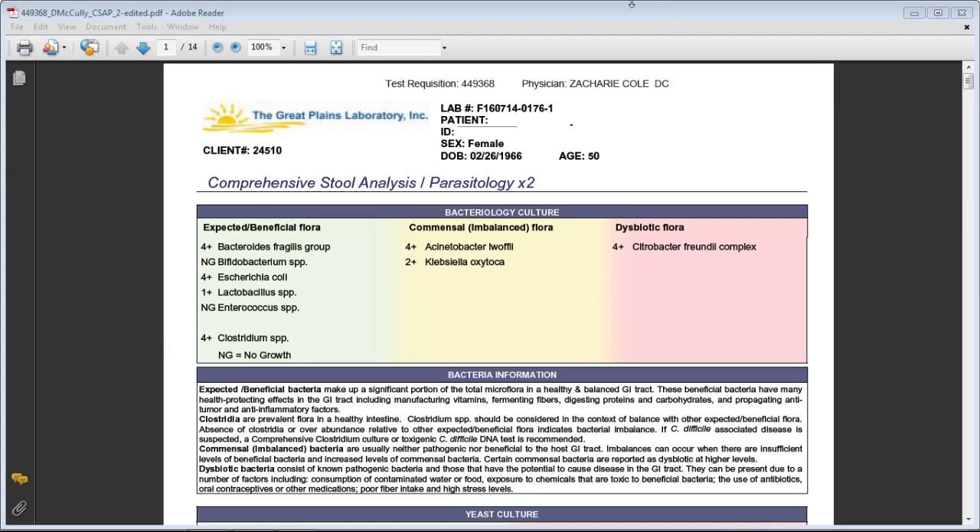Hello and welcome back to training number two. I'm your host Dr. Zachary Kuhl, and today we're going to be breaking down a test called a comprehensive stool analysis. We're going to be looking at some gut markers and how our digestive function and gut health intricately relates back to our thyroid health and overall health of the body.